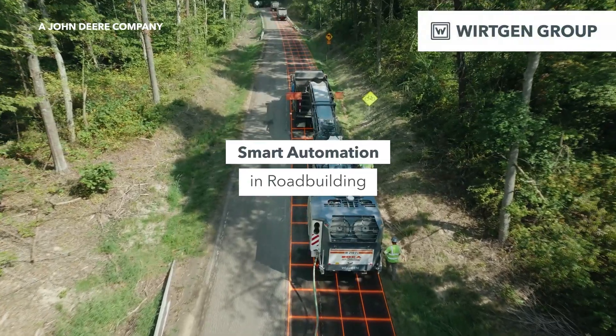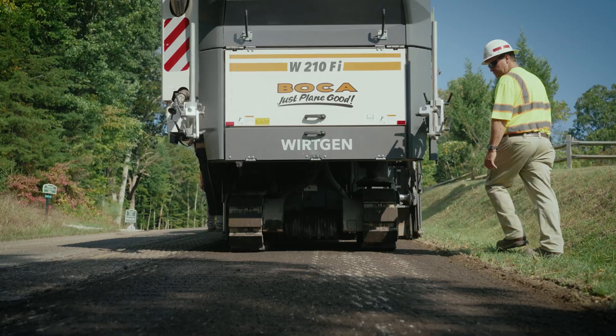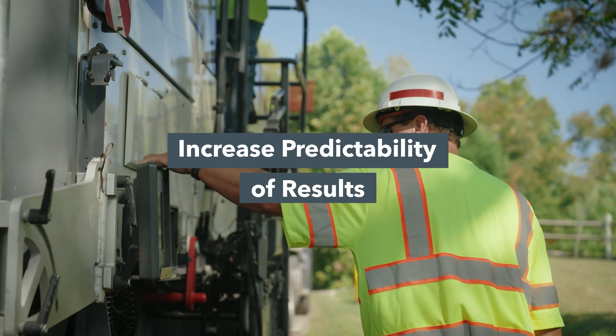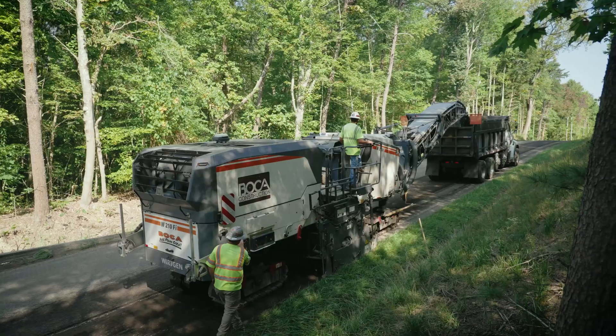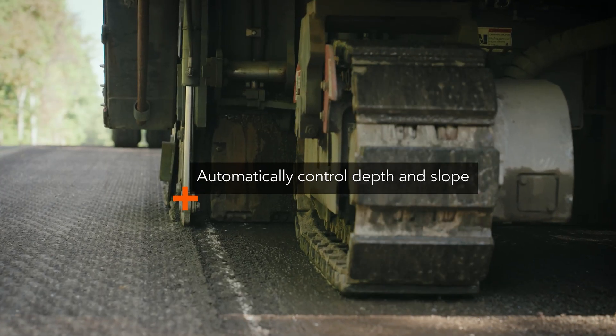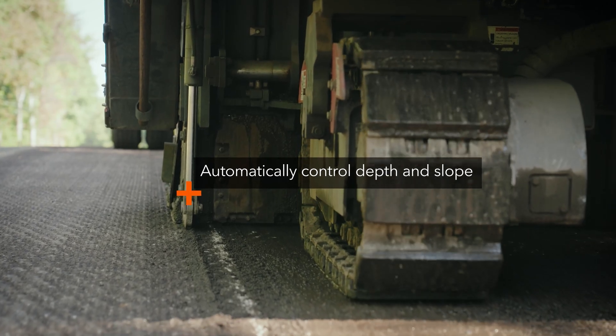Work in Group's smart automation solutions make road building and rehabilitation easier, more precise, and increase the predictability of results. On cold milling machines, these solutions allow you to automatically control your milling depth and slope.